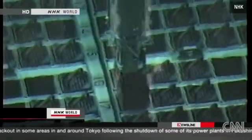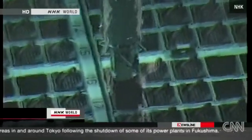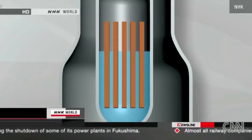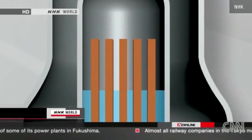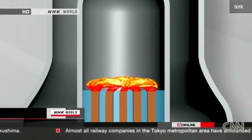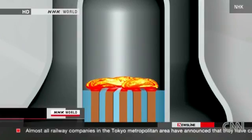The rods emit heat, generating energy. Usually water cools them to maintain their temperature at 270 degrees Celsius. But if the cooling fails, the temperature could rise to over 1200 degrees. This temperature is hot enough to melt the fuel rods.